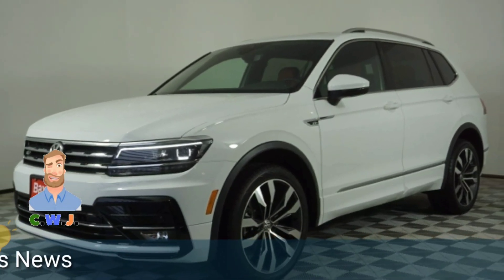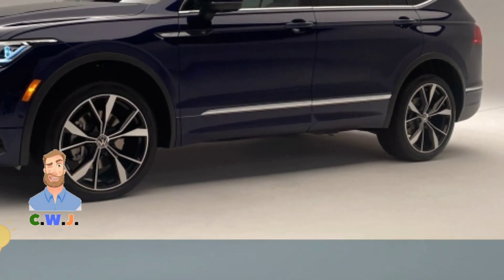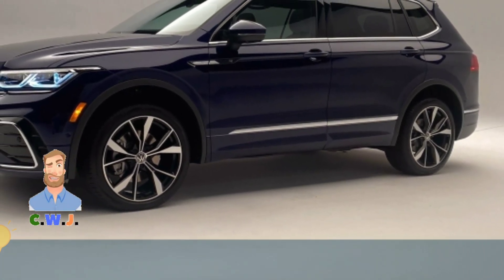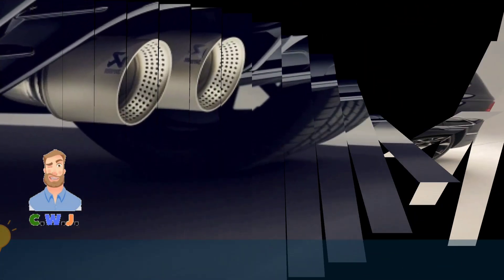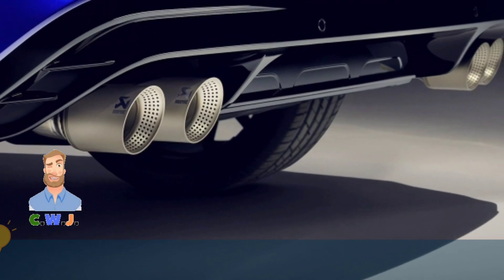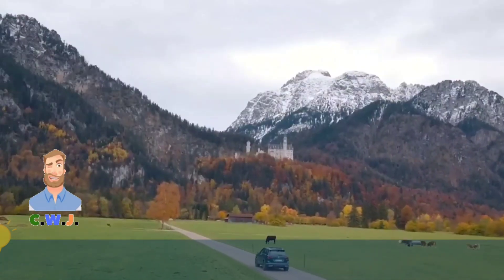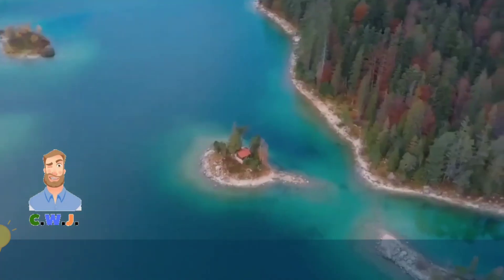The base configuration is the Tiguan S and it will cost around $26,000. Highlights of this bundle include 17-inch wheels, a 6.85-inch touchscreen display, halogen headlights, and LED running lights. The infotainment supports Apple CarPlay and Android Auto, while the sound system features six speakers.